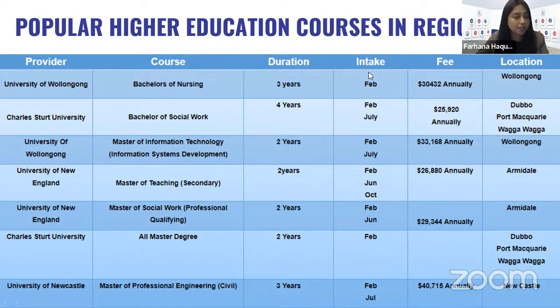Popular higher education courses in regional NSW: University of Wollongong has Bachelor of Nursing — February intake only. Charles Sturt University has Bachelor of Social Work — a four-year course — with February and July intakes available in Dubbo, Port Macquarie, and Wagga Wagga. University of Wollongong has Master of IT, major in Information Systems Development, for February and July sessions based in Wollongong campus. University of New England is popular for nursing and also has Master of Teaching Secondary Studies for February, June, and October intakes at their Armidale campus, plus Master of Social Work Professional Qualifying for February and June intake. University of Newcastle has Master of Professional Engineering in Civil — a three-year course — offered in February and July at Newcastle campus.